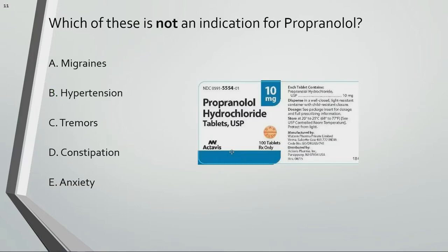Which of these is not an indication for propranolol? Constipation is not an indication for propranolol.